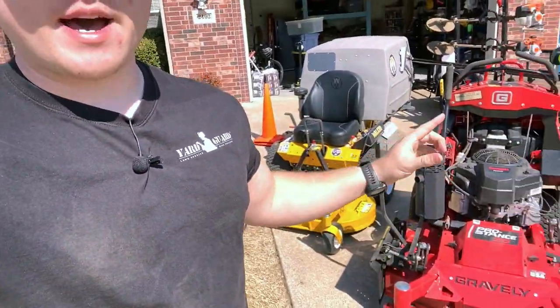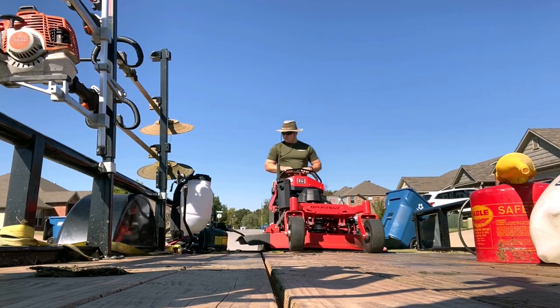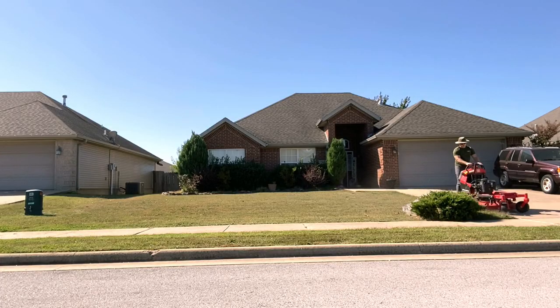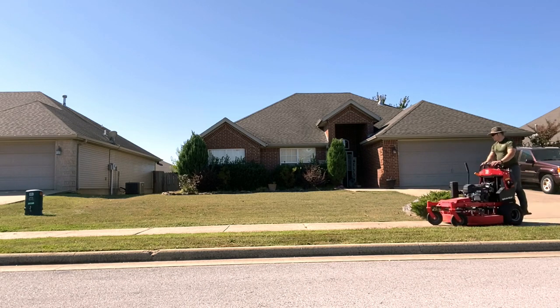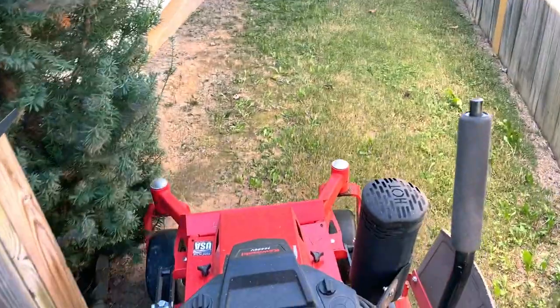Now let's talk about the mowers I'm running this season. First, I have my Gravely Pro-Stance 36 inch. This mower has really been a racehorse for me. I got the 36 inch instead of a bigger deck because I had several yards where I couldn't fit my 42 inch deck through the gate. I needed a way to be more efficient without resorting to push mowing. The closest dealer to me was actually a Gravely dealer — they sell Gravely and Ferris mowers — and I feel really happy with my Gravely.